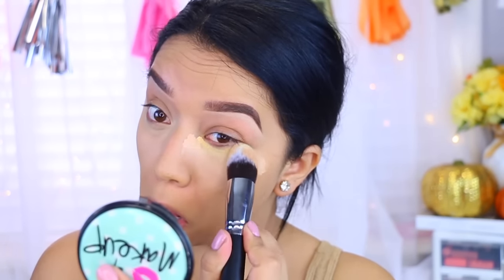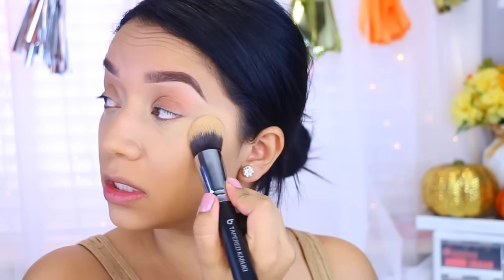Wow, this is so soft. I'm seriously impressed with how soft this brush is. Now I'm going to take my banana powder and I'm just going to be baking my concealer.